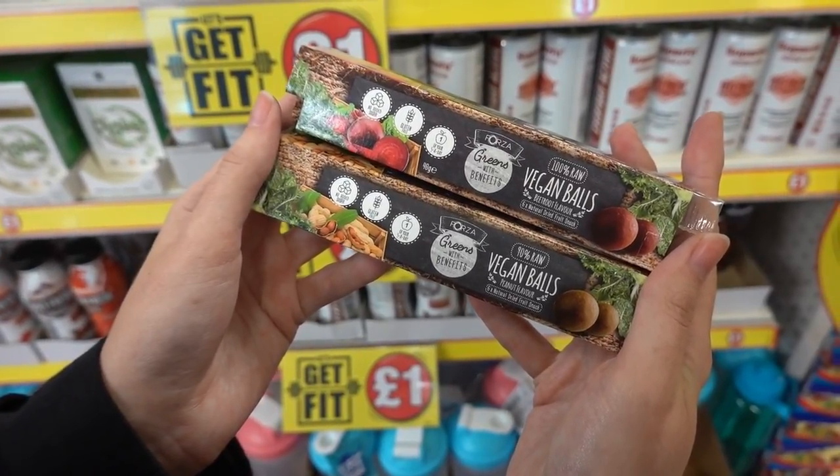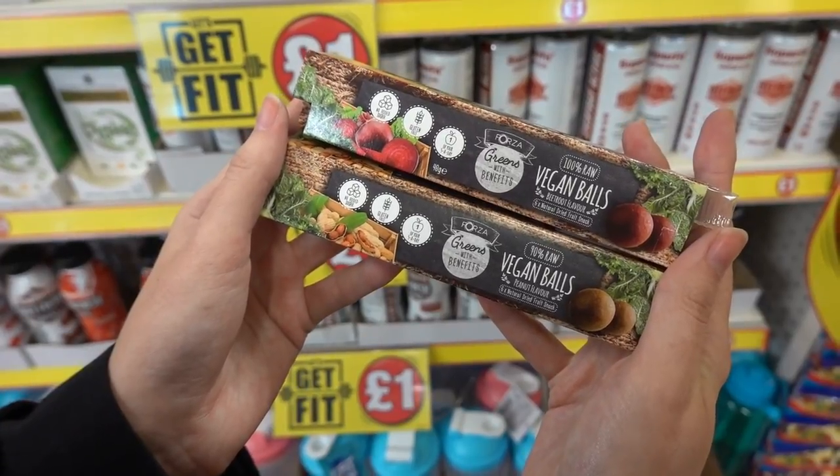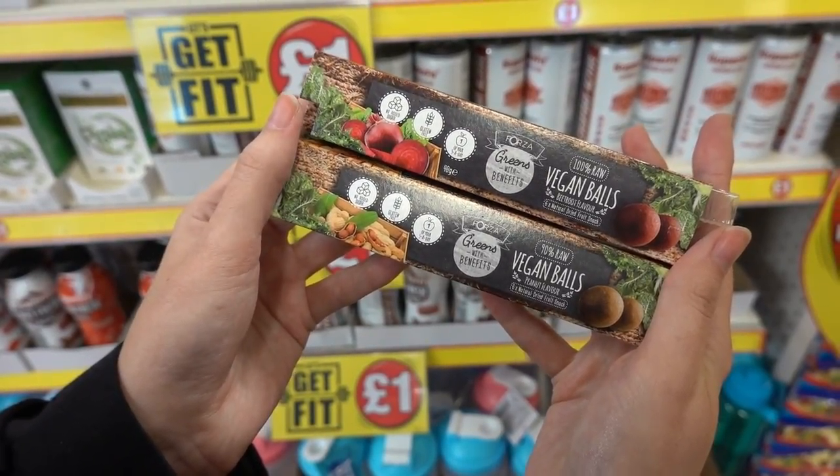Just spotted these vegan balls — they're also gluten free. They're snacks in beetroot flavour and also peanut flavour.